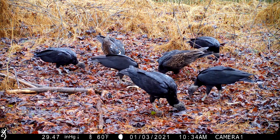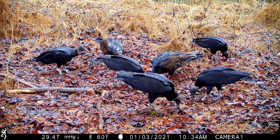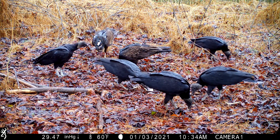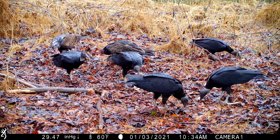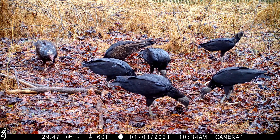I've never seen them feasting together at the same time like this, so I thought this was a really good catch. In fact, I've rarely seen the black vultures before, so this is very interesting. I hope this helps you identify your vultures in the future, and thank you for watching.